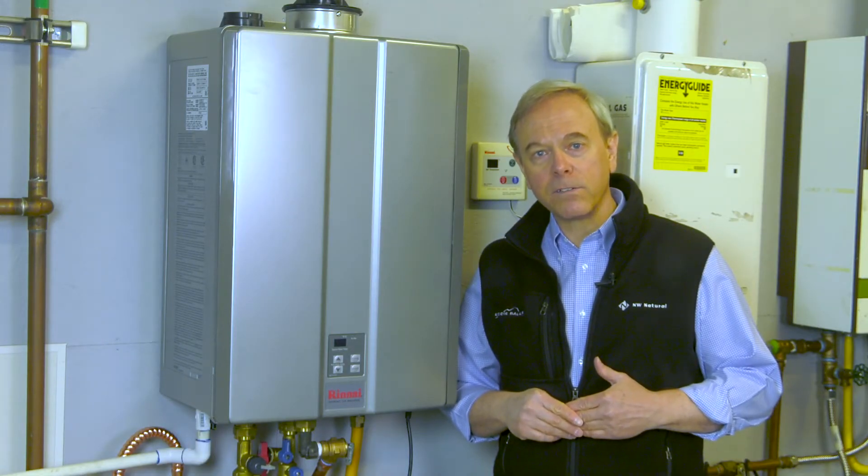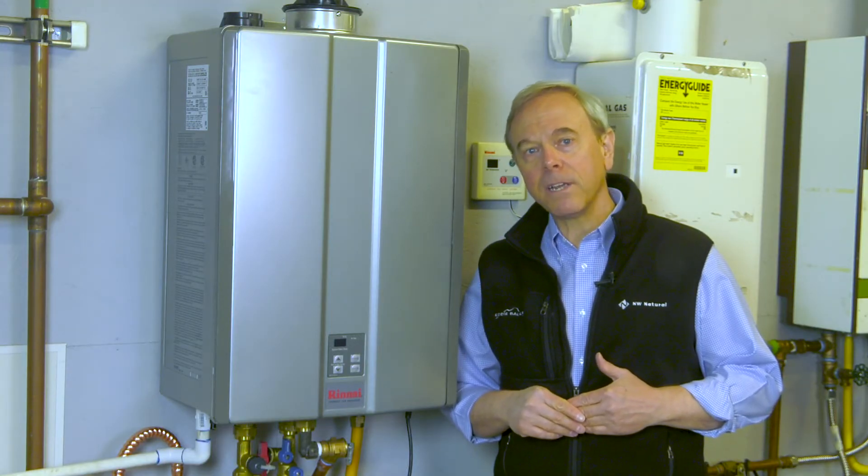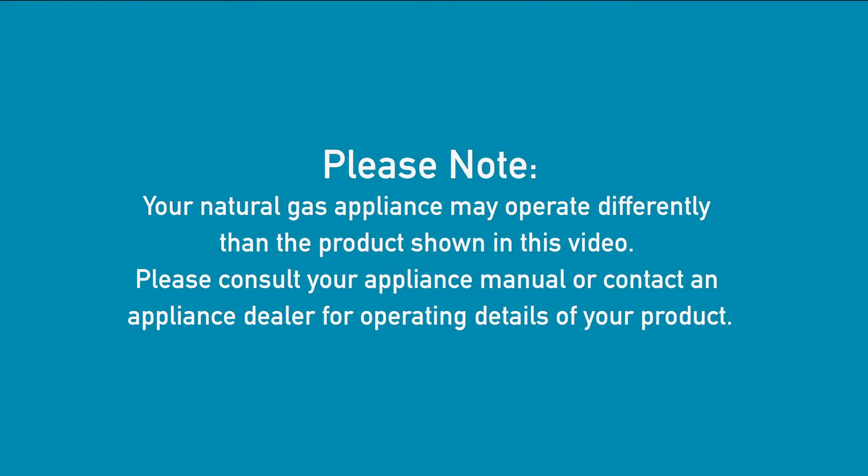To learn more about battery backup options for natural gas water heaters, one of our preferred contractors or dealers will be happy to answer your questions.